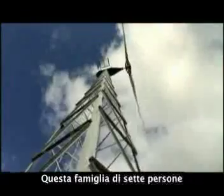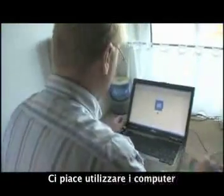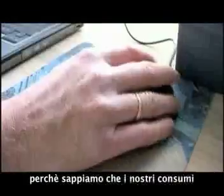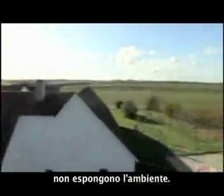The family of seven uses electricity like a typical household. We like using the computers and watching the television. We like taking hot showers like everybody else. By having a windmill we can do that with a good conscience, because we know that the power we consume doesn't expose the environment.